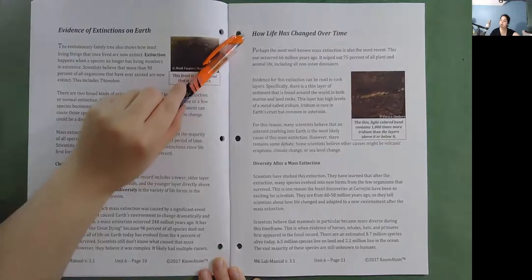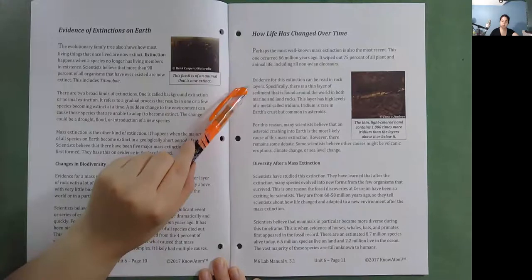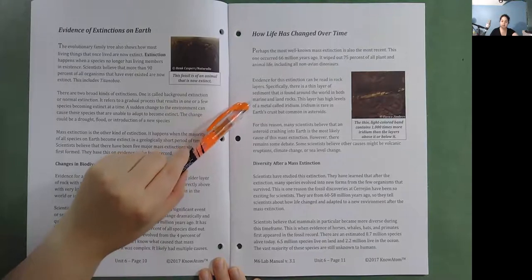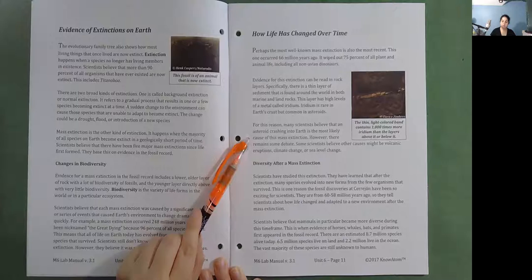How life has changed over time. Perhaps the most well-known mass extinction is the most recent, occurring 66 million years ago. It wiped out 75% of all plant and animal life, including all non-avian dinosaurs. Evidence for this extinction is found in rock layers — specifically a thin layer of sediment found around the world in both marine and land rocks, containing high levels of a metal called iridium. Iridium is rare in Earth's crust but common in asteroids. For this reason, many scientists believe an asteroid crashing into Earth is the most likely cause of this mass extinction. However, some scientists believe other causes might be volcanic eruptions, climate change, or sea level change.